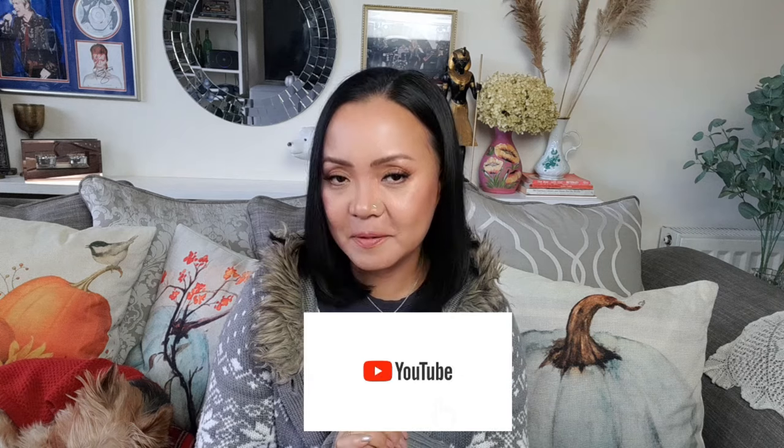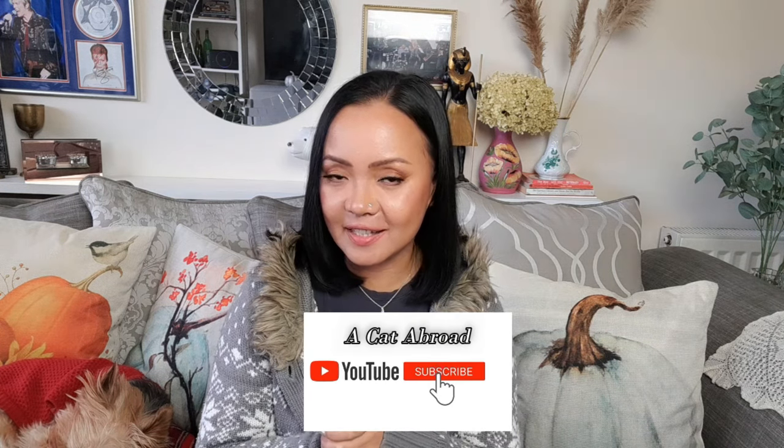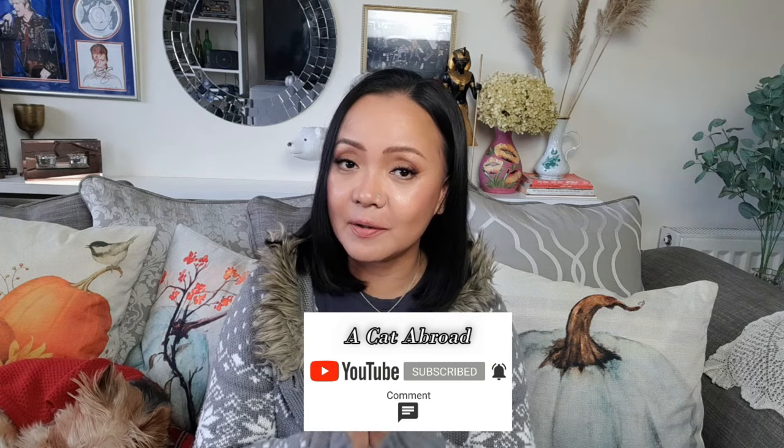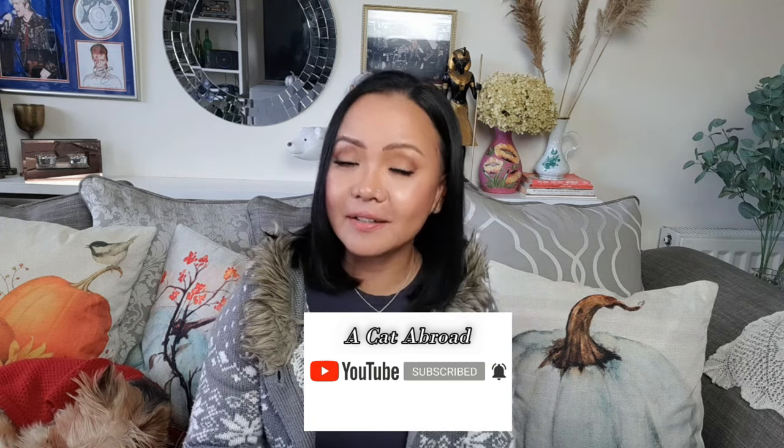Hi everyone, welcome back to my channel and welcome back to a brand new video. If you're new here, hello, it's lovely to meet you. My name is Kat, I do lifestyle videos. If you haven't already, subscribe to my channel for more content just like this, and while you're there click the bell icon so you get notified every time I have a new video, and then you can comment, you can share.